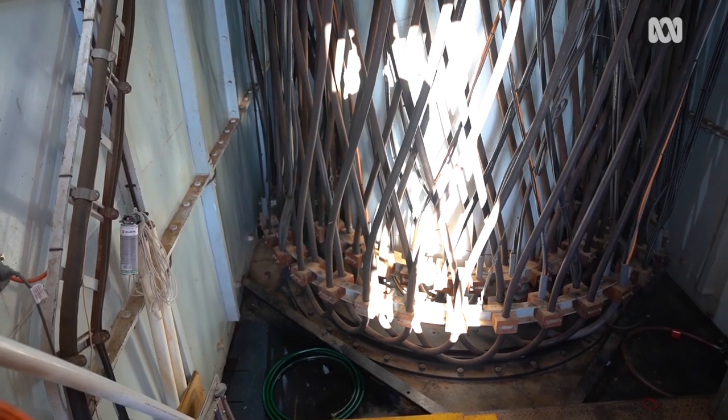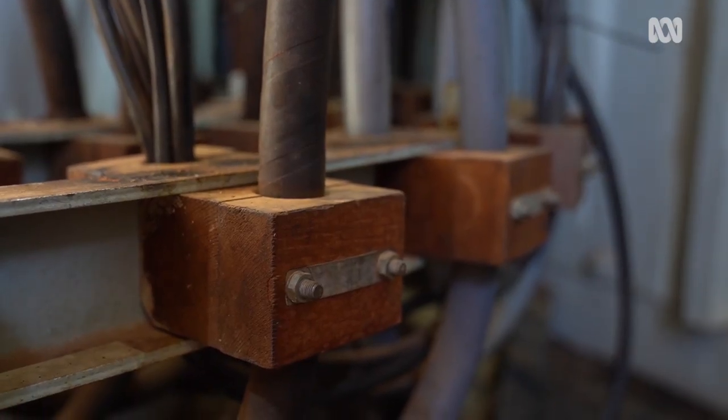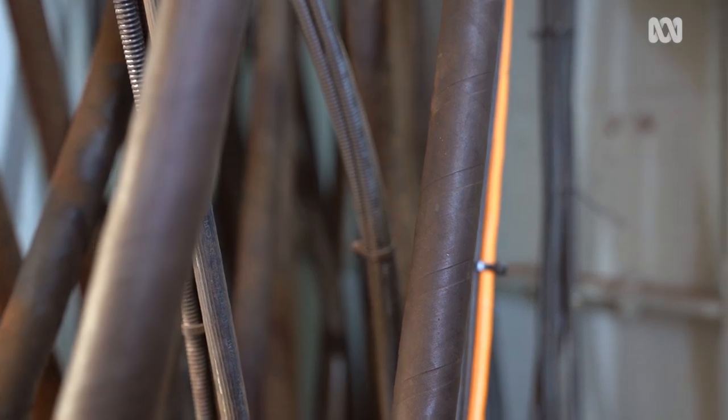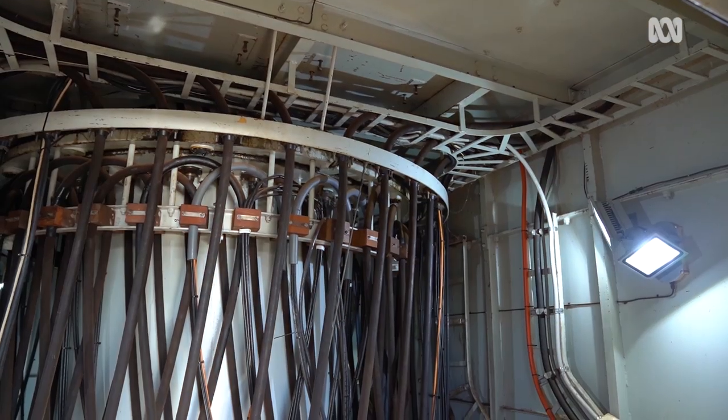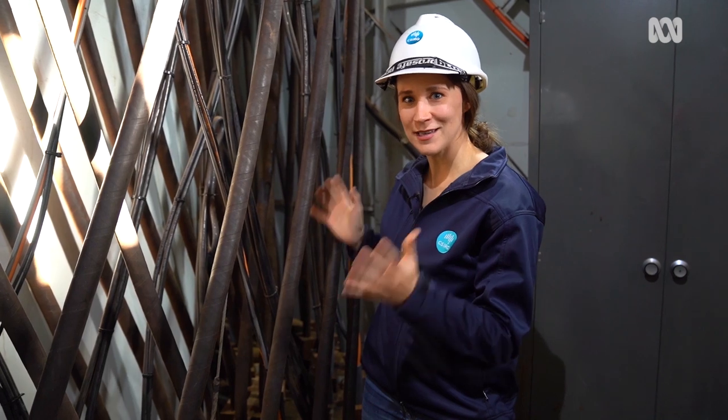We are now in the Twister Room, and if you take a look behind me, you can kind of understand why we call it that. As the dish is turning around and looking at different objects in the sky, you'll see the different weave of cables switch in this room. The cables here are actually what limit how much the dish can move.